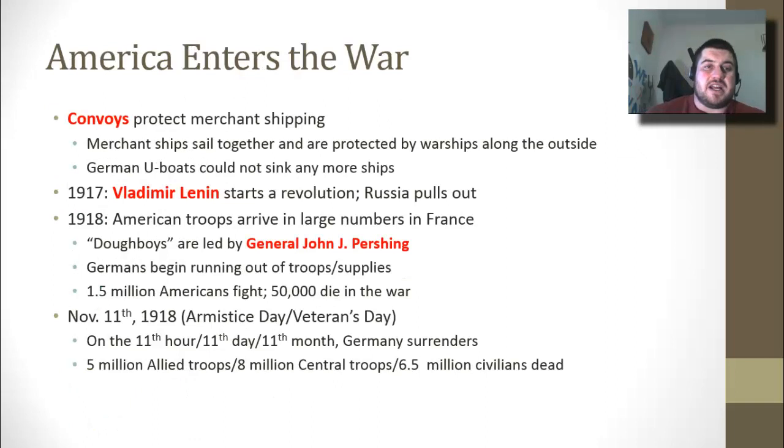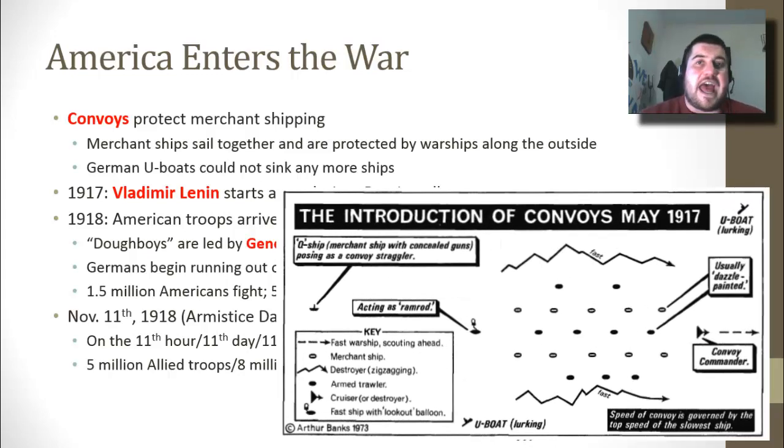When America enters the war, after the release of the Zimmermann Note and Wilson asks Congress to declare war on Germany, we begin a convoy system. This really protects ships that are sailing with goods and weapons. Our added navy allowed them to do this. The merchant ships sail together and are protected by warships along the outside.